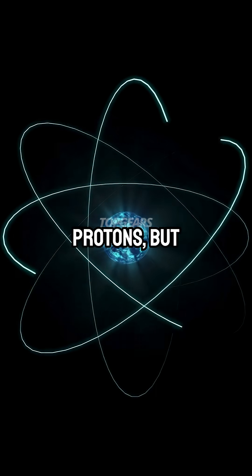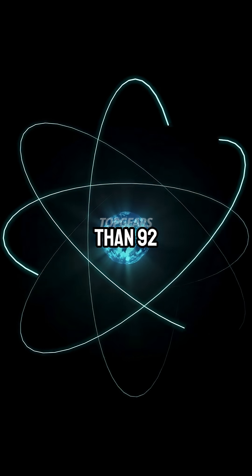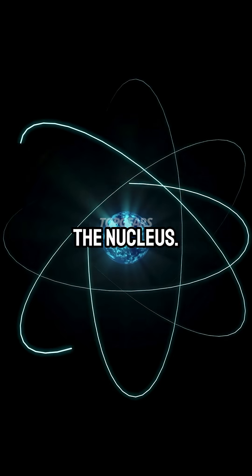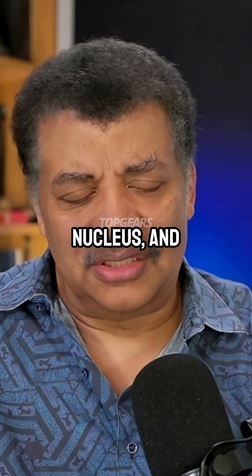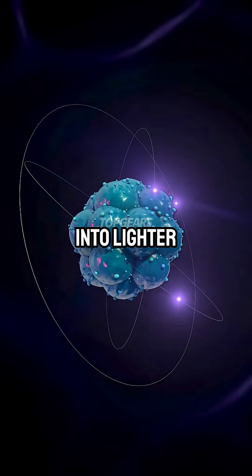They all have 92 protons, but all the rest of that number comes from neutrons — it's got way more than 92 neutrons. They're crammed into the nucleus, and so many of these big elements are unstable for that reason. There's a lot going on in the nucleus and the nucleus wants to spontaneously break apart into lighter elements.